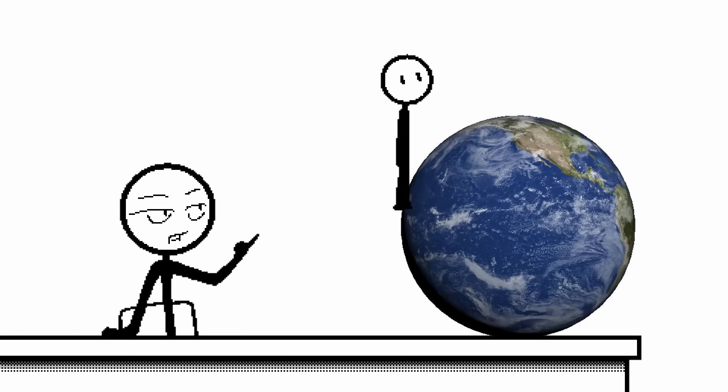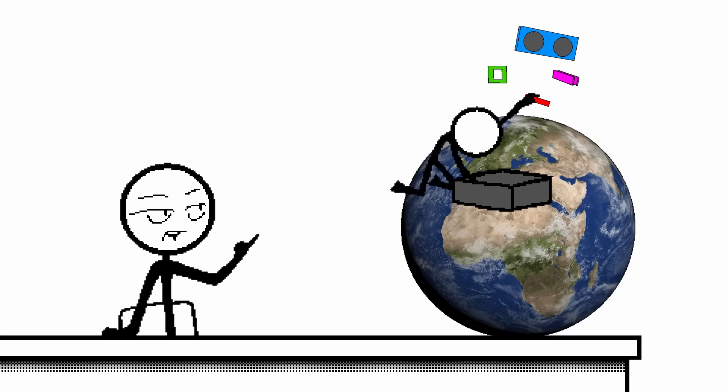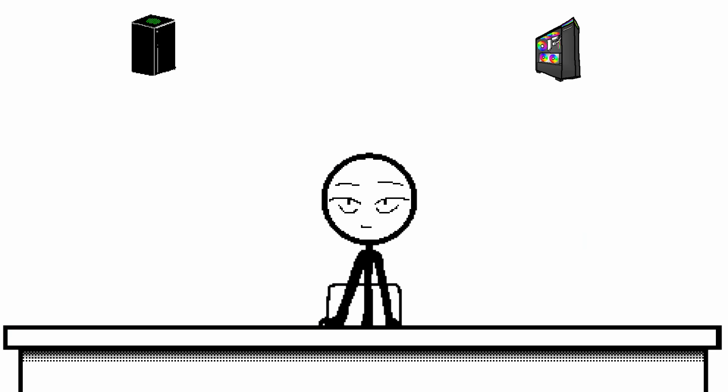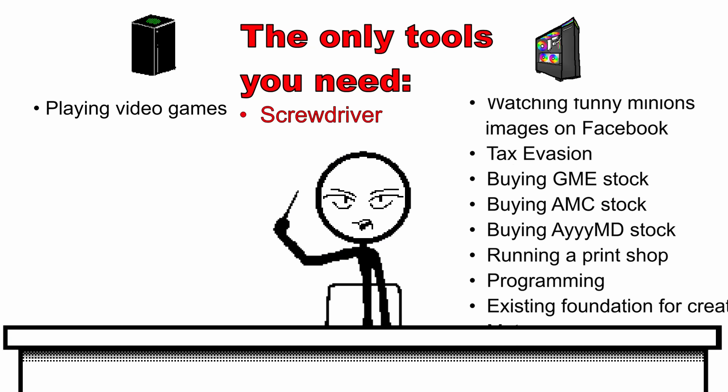All around the world, kids as young as 13 are not buying game consoles. Instead, they're buying individual computer parts and assembling them into a working, powerful computer. You go from doing this to doing this. The only tools you need: screwdriver, flash drive, internet. I know you have at least one of them.